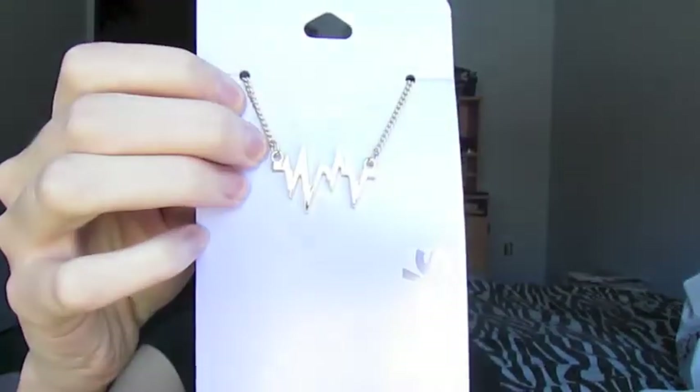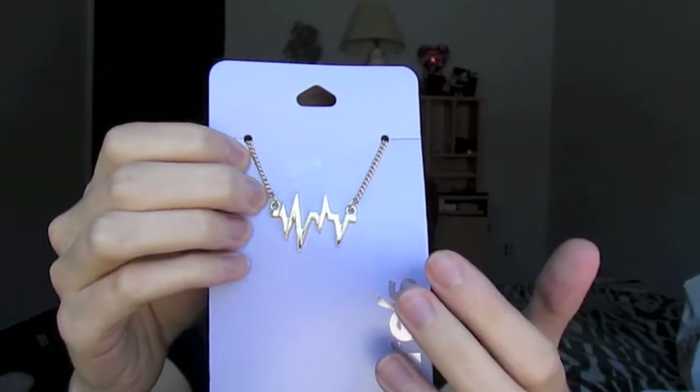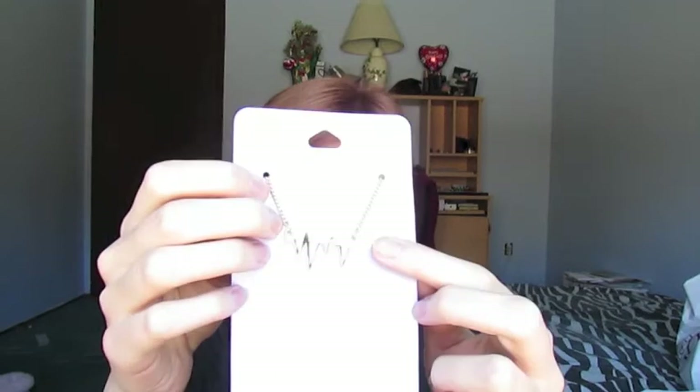The last thing I got is a necklace. On heart monitors it has those lines — that's what this is, it's in gold. My best friend showed this to me because I don't think you guys know, but I have a heart condition. So on EKG monitors, my lines don't do what they're supposed to do. But I still thought it was really cool. Even though I don't like gold that much, I really liked this, and I'm pretty sure I'm going to end up wearing it with everything.